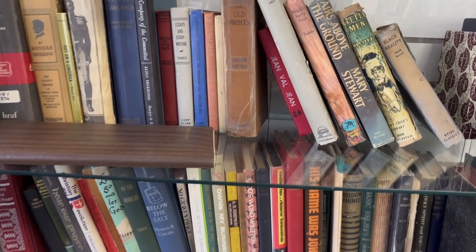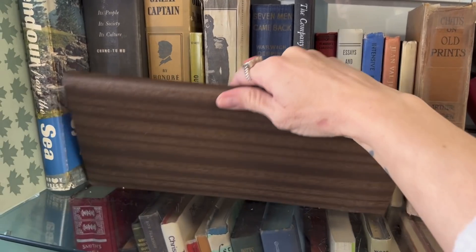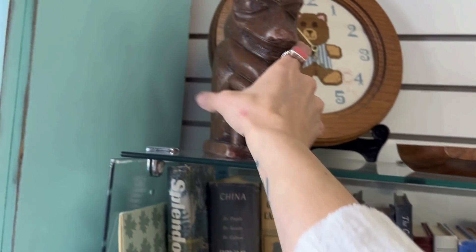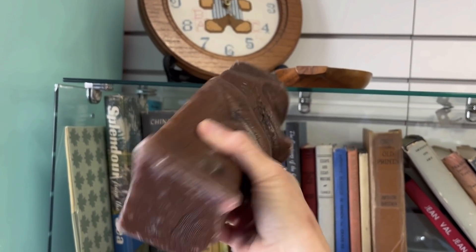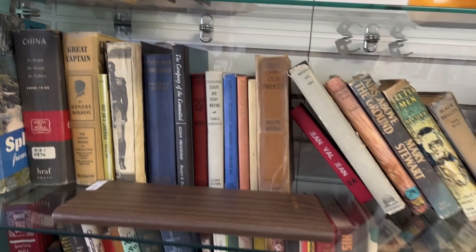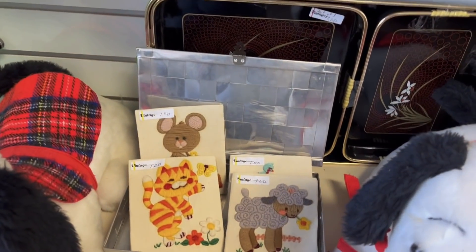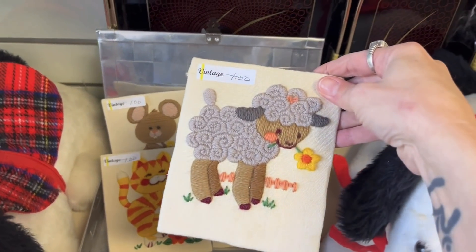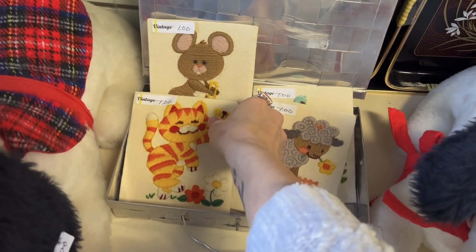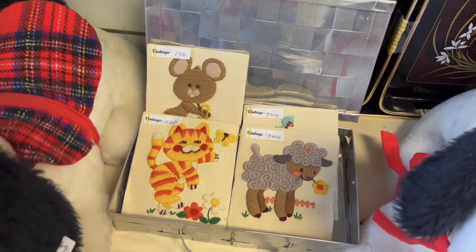There are lots of vintage books here. What is this piece? That is a candle. Oh goodness, look at these — $1 each. Look how cute. I'm definitely going to pick those all up for $1 each.